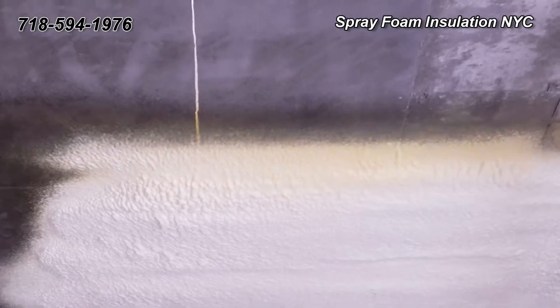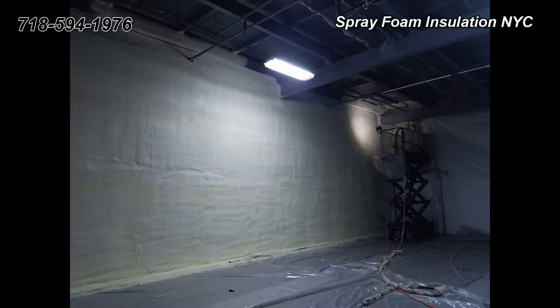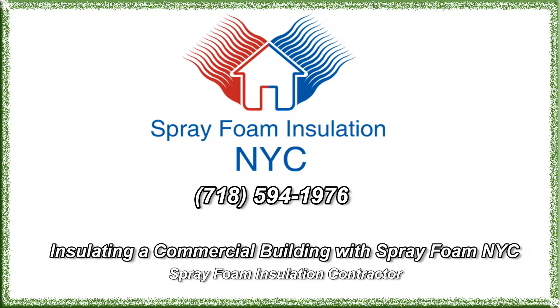For more information, call Spray Foam Insulation NYC at 718-594-1976. We will help you to find the most cost-effective solution, and will provide you with the most valuable advice and assistance on your project.